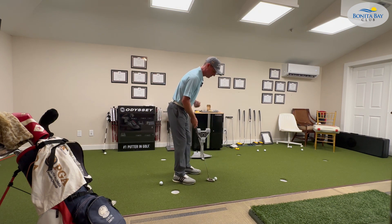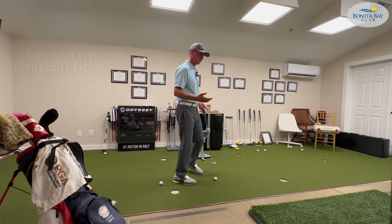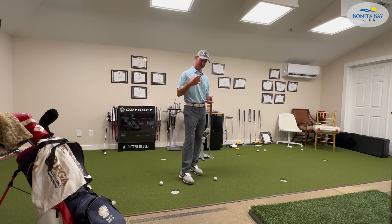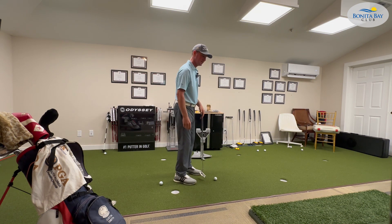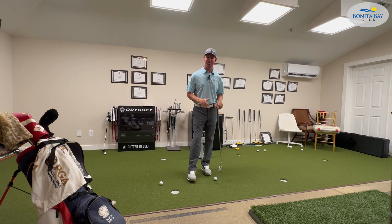We don't want to rely on that. For eyeline, we need to make sure our eyes are over the golf ball or maybe just inside of it. We also need to understand if we're left-eye dominant or right-eye dominant — that's something to work on with one of us, or if you already know, good job. Eyeline Golf makes a pretty good training device, a little putting mirror, available on Amazon and their website. I'd check that out.